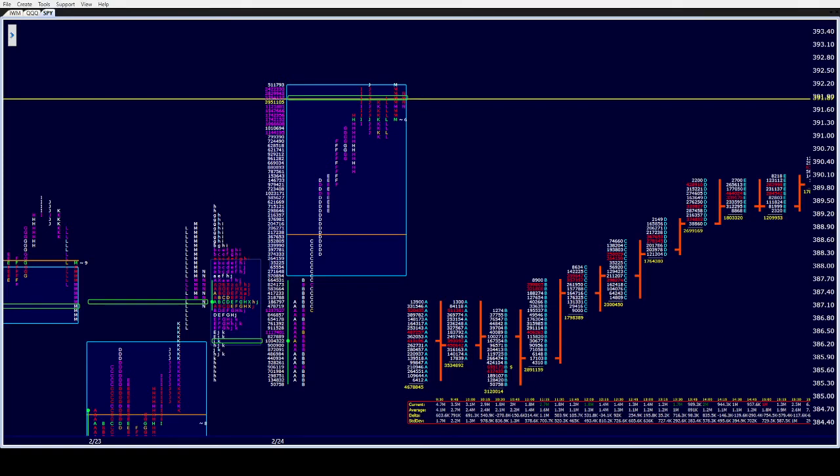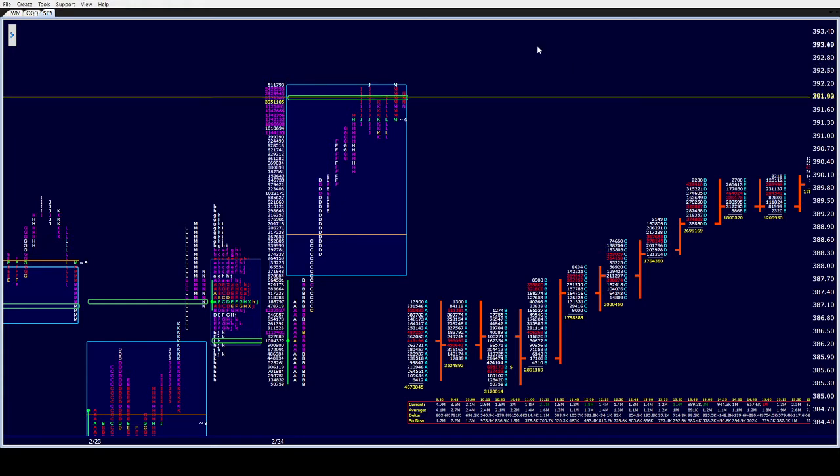Good afternoon, all of CamelbackTrading.org, coming to you this Wednesday afternoon, February 24th. We are looking at the SPY ETF's market profile here on Window Trader. Very impressive day.